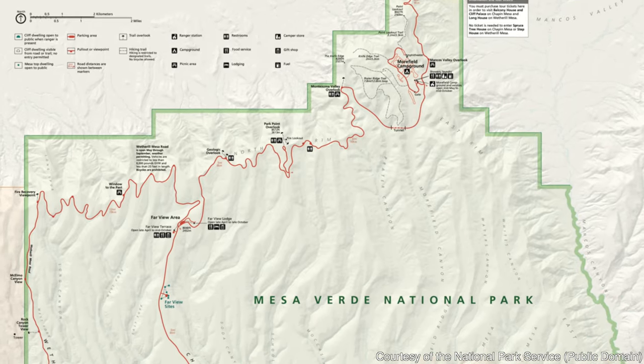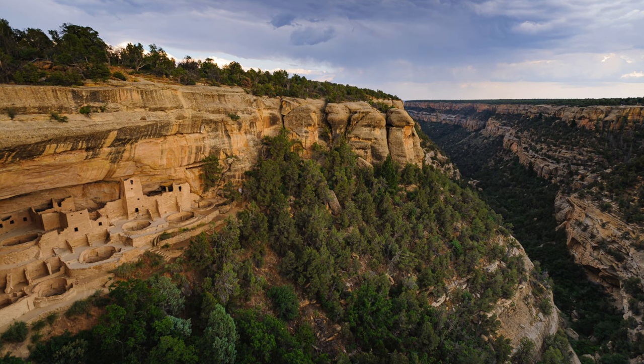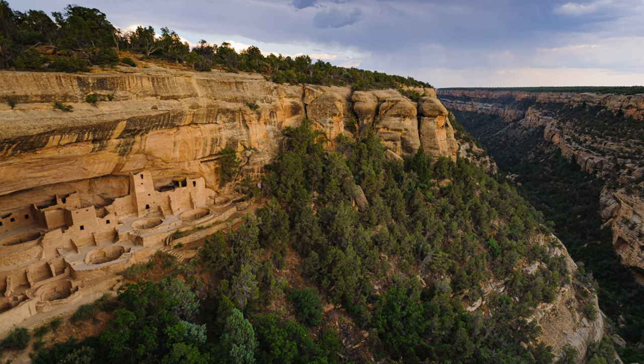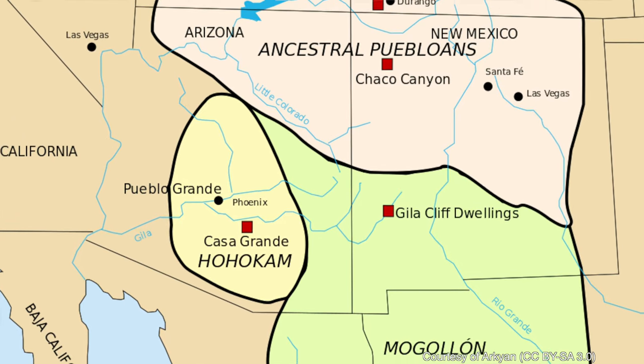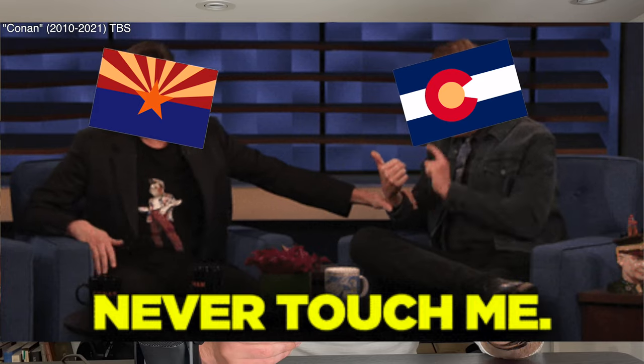Mesa Verde is made up of over 4,000 archaeological sites that we know of. The cliff dwellings were constructed by the ancestral Pueblo, who built their homes into the side of the mesa. The ancestral Pueblo originally settled the area known as the Four Corners — the area where Colorado, Utah, Arizona, and New Mexico all meet together.